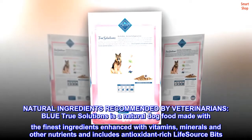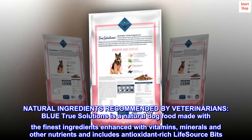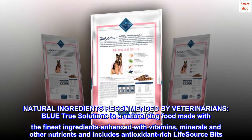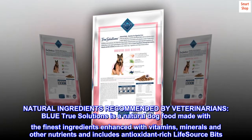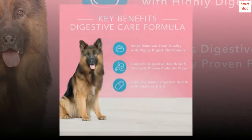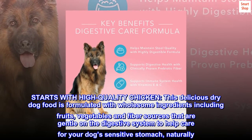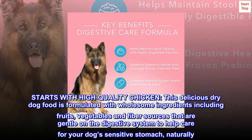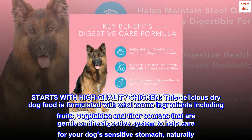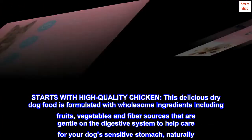Natural ingredients recommended by veterinarians. Blue True Solutions is a natural dog food made with the finest ingredients, enhanced with vitamins, minerals, and other nutrients, and includes antioxidant-rich Life Source Bits. Starts with high-quality chicken. This delicious dried dog food is formulated with wholesome ingredients including fruits, vegetables, and fiber sources that are gentle on the digestive system to help care for your dog's sensitive stomach naturally.